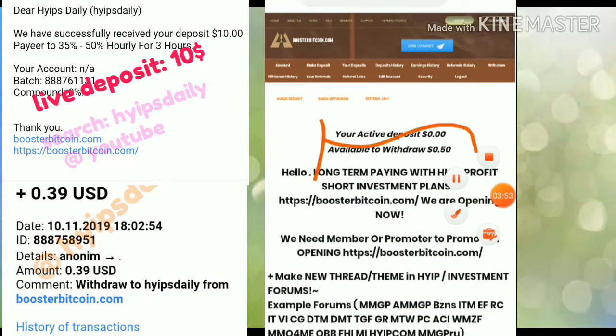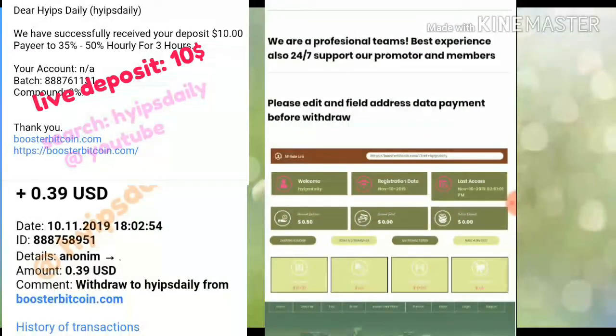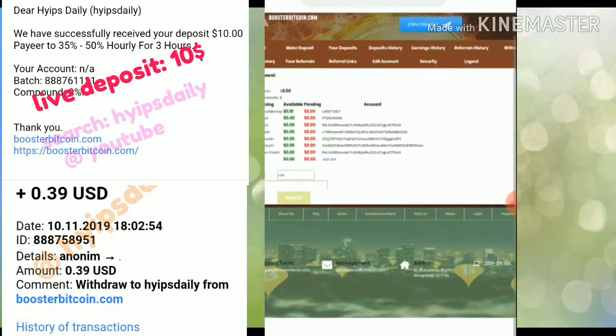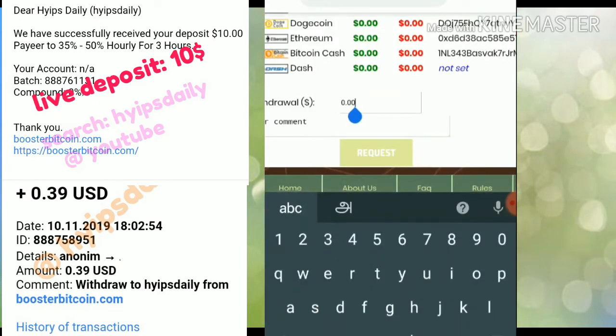You can clearly see my available balance to withdraw is less than 50 cents. I'm going to try to make a withdrawal now. After hitting the withdraw funds button, it redirects me to the withdrawal page. I select the payment processor — my account balance is 40 cents in my PerfectMoney account — so I select PerfectMoney and enter 40 cents.